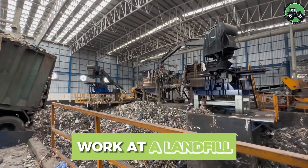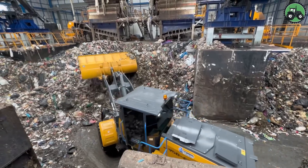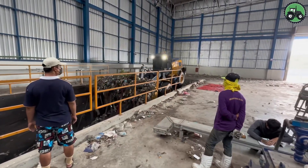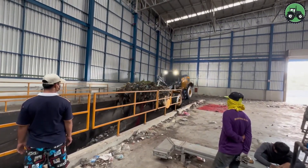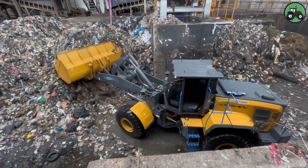Immerse yourself in the intricate world of landfill operations with the OCR-XC958EV. This essential process seamlessly blends precision and efficiency in the management of waste materials. Landfills serve as crucial hubs for waste disposal and environmental management.